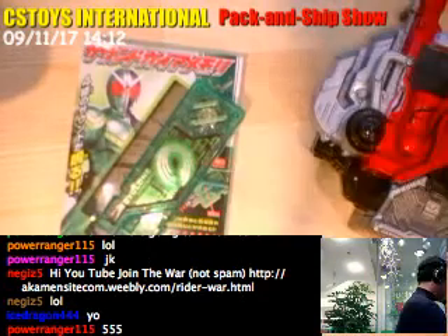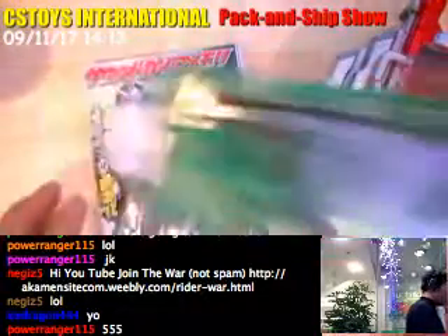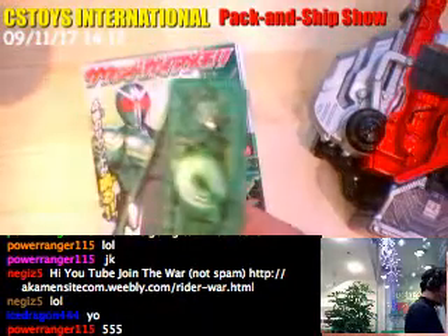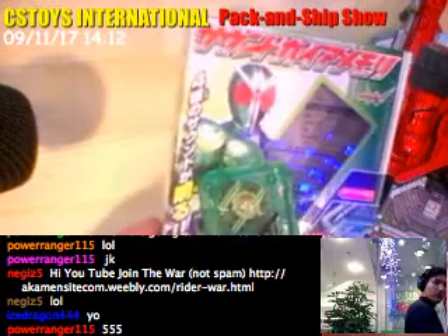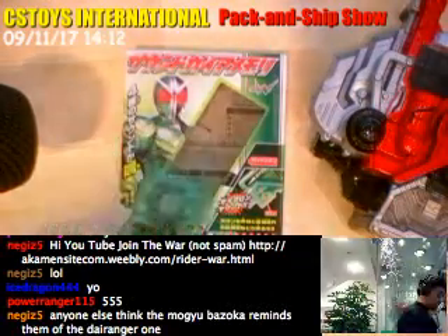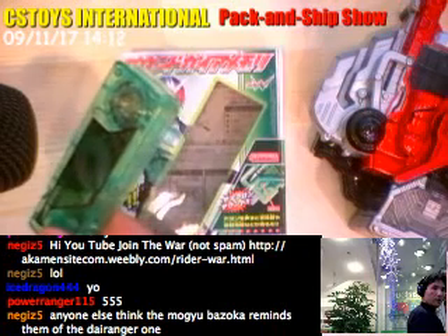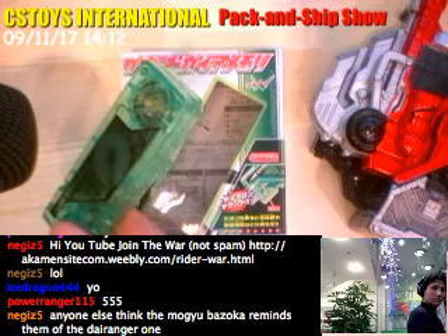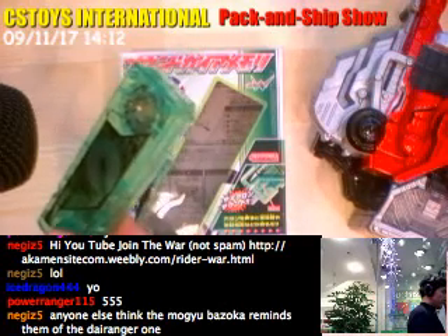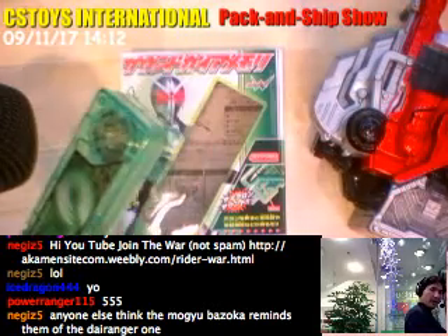This is the Cyclone Gaia Memory candy toy version. The package says there are four sounds. Let me demonstrate them now. That's number one. That's number two. That's number three. And that's number four. These four sounds cycle in turn each time you press the button.